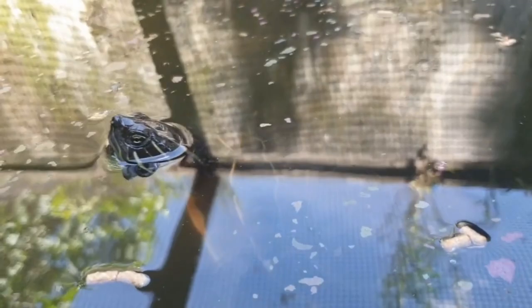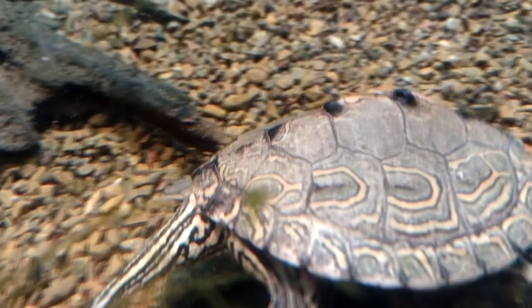They utilize deep pools for hiding and prefer to bask on surfaces that aren't touching the banks of the lake or river. They're often found in areas with muddy or sandy bottoms, but some live in gravel or limestone habitats as well.